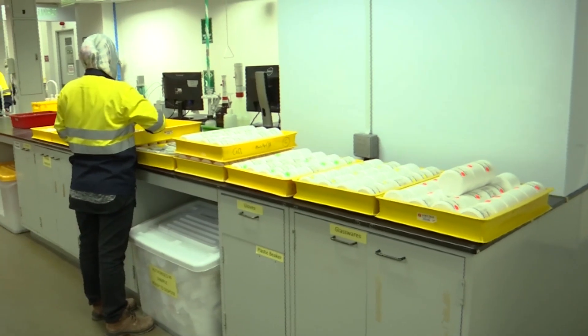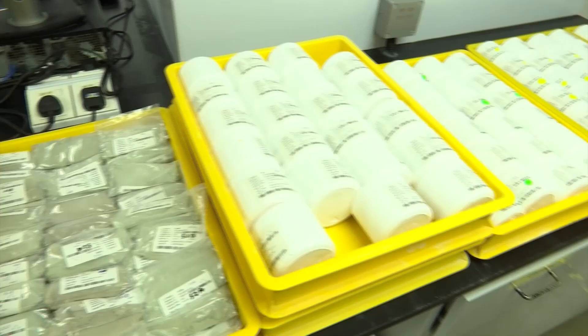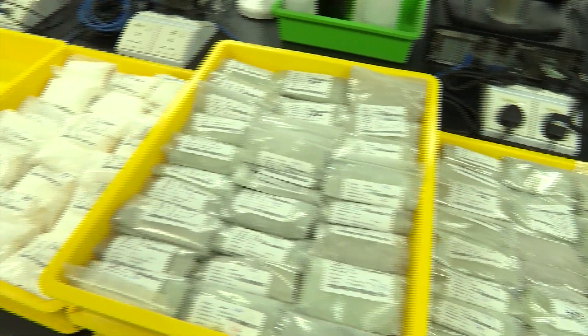We process about 1,500 samples today. The samples are processed right across the value chain at Linus, so we started cracking and leaching right through to our final products, and we also do in-house control of environmental and waste streams.